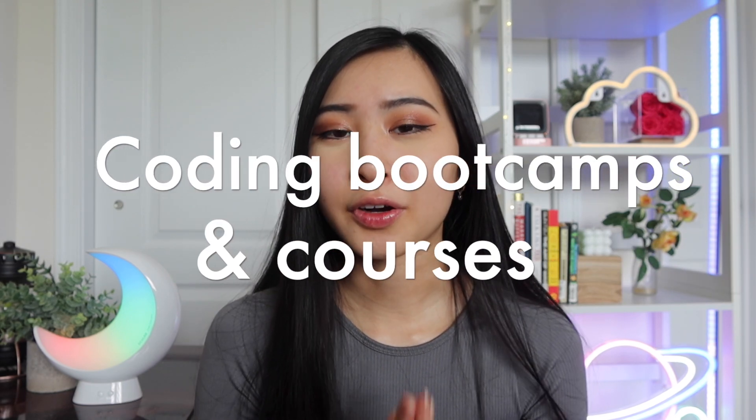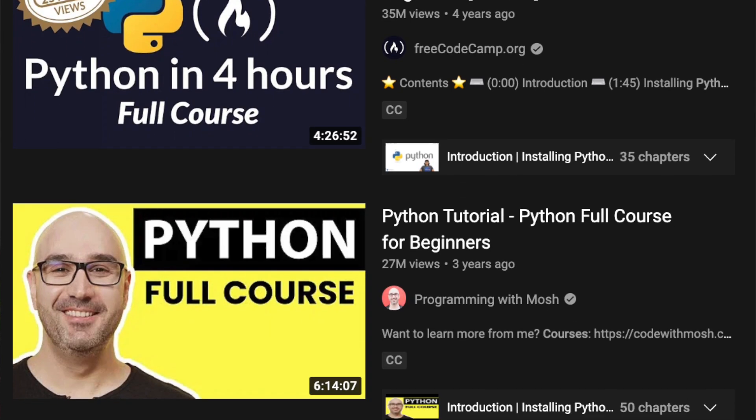The last thing on this list is bootcamps and courses. There are many, many courses and bootcamps out there to learn how to code — it's probably one of the most sought-after skills in that space. If you're a student or don't want to pay yet, go for the free courses — there are hours and hours of free coding courses on YouTube. The language I've seen the most of in free courses is Python.